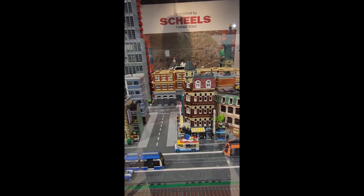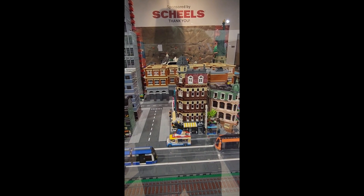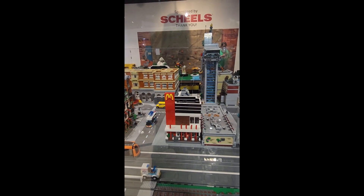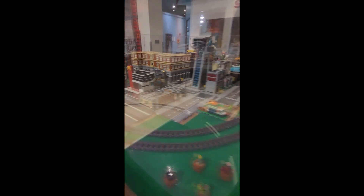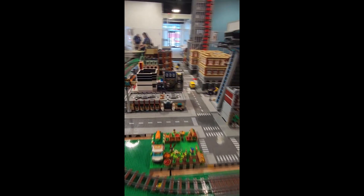Let's see — Corner Cafe, the Boutique Motel, McDonald's, and another Bricklink designer. Let's go over here. Bowling Alley. And here is another set that was just released yesterday.